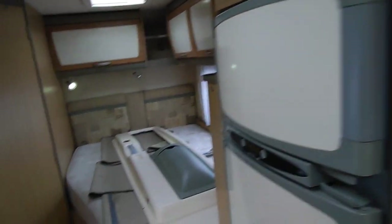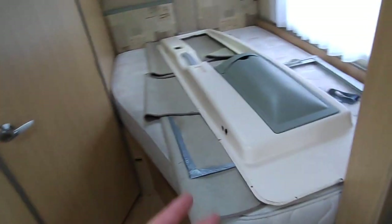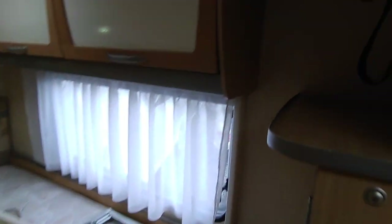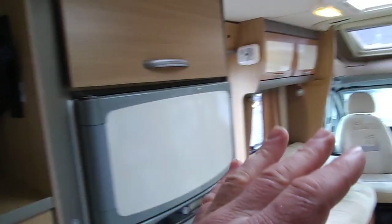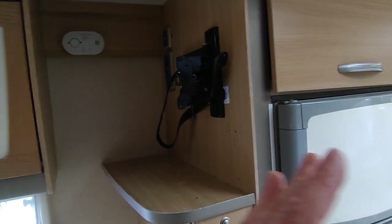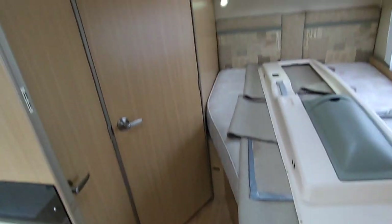Coming around to the bedroom area — there's a nice big, very long side bed. A free-standing table lives in here and can be put either outside or at the front. The TV bracket can swivel out to face the bedroom or the lounge. There's a concertina fly screen and blind that comes across to separate the bedroom area for privacy and use as a dressing area.